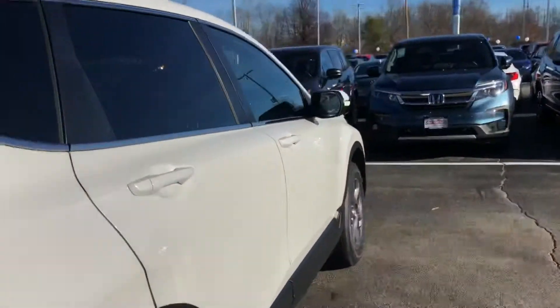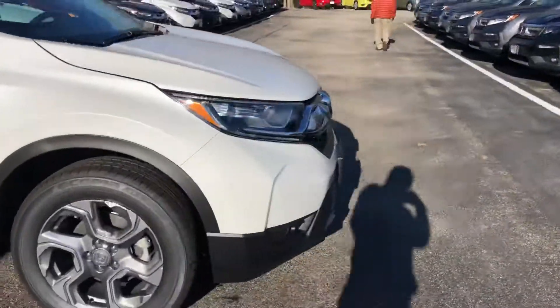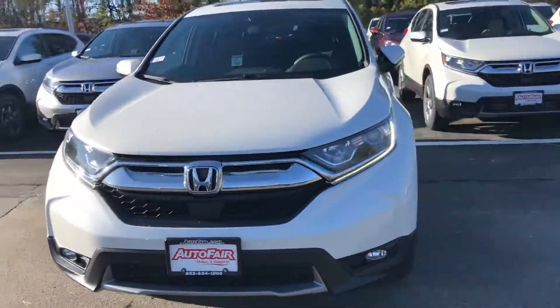If you have any questions at all, Dave, feel free to reach out again. My name is Keith down here at AutoFair Honda in Manchester, New Hampshire. Thank you very much for reaching out today.